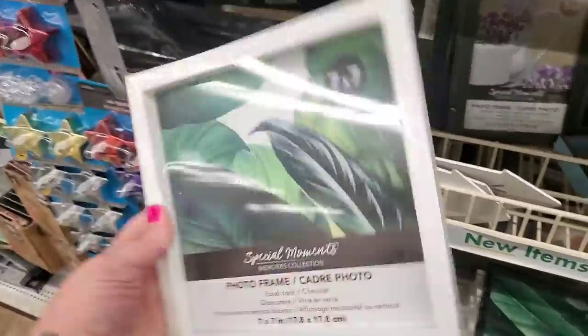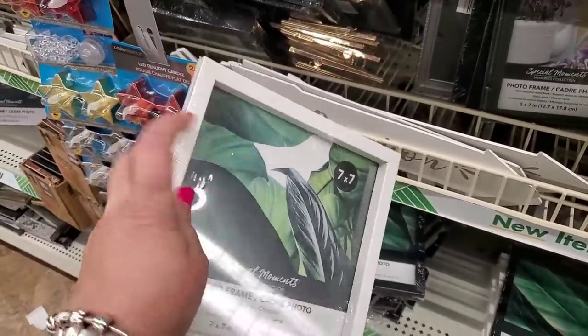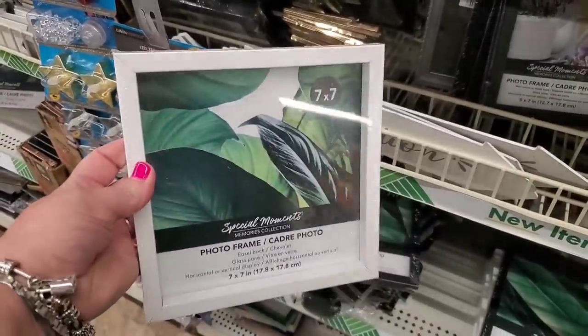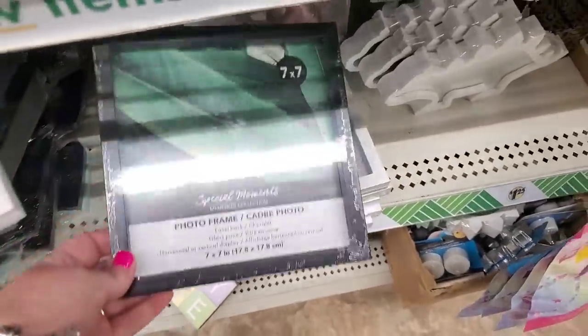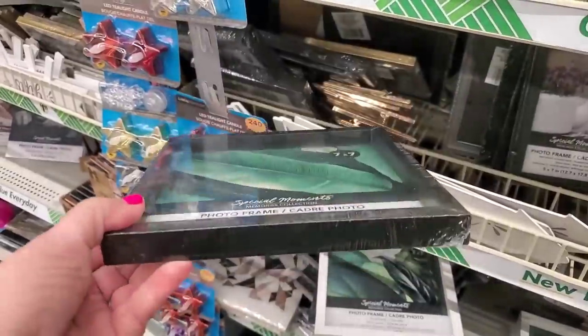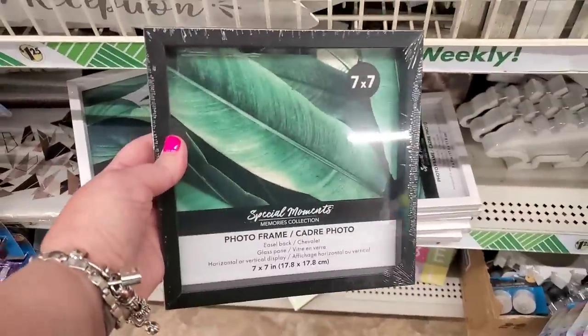These are really, really good, you guys. They're 7x7, they have glass, and see how they're deep? They're photo frames but they're almost like a shadow box. They come in white and also in black. They're special moments. I'm really impressed — they have some weight to them. These are really good quality.